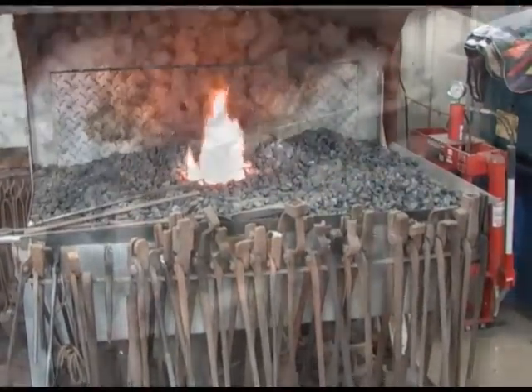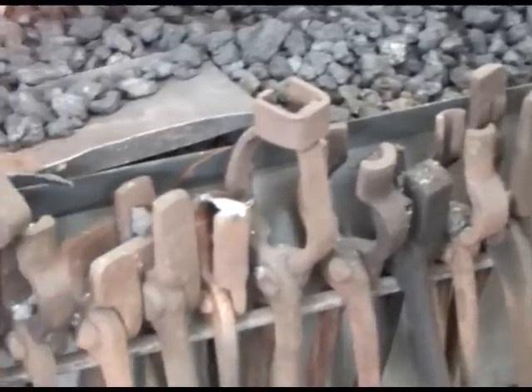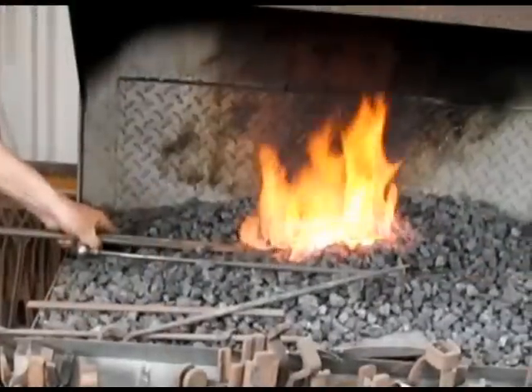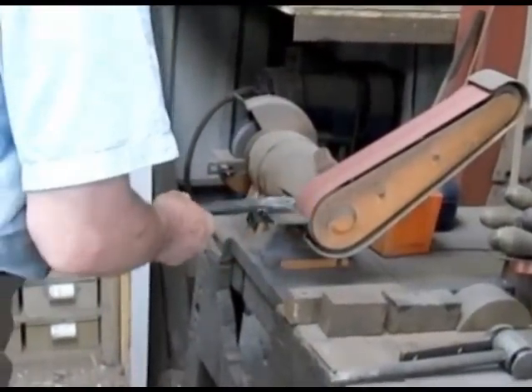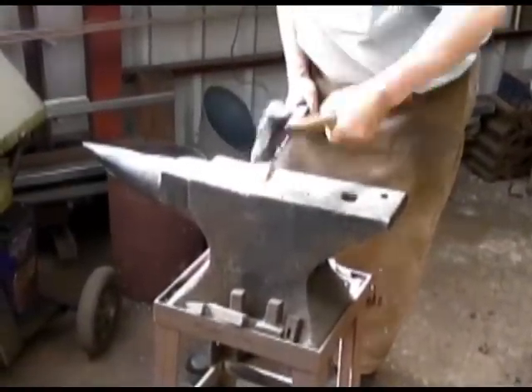For nearly 4,000 years, metals such as iron and steel have been worked and manipulated by craftsmen such as blacksmiths to create a variety of products such as tools and machinery. But only in recent years has the science behind this become clear, and it goes right down to the atomic scale.